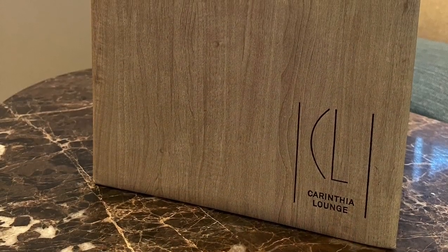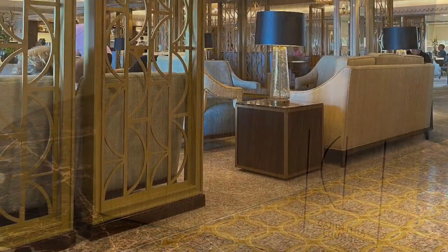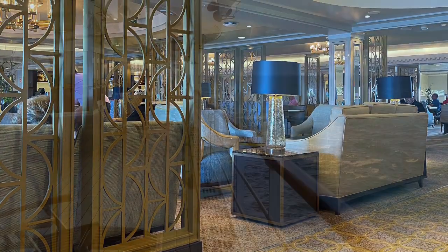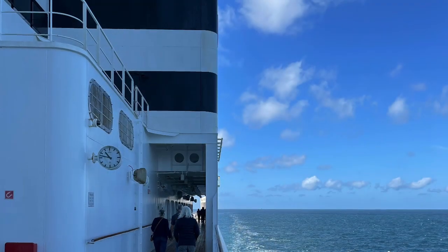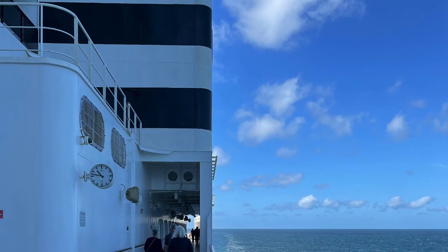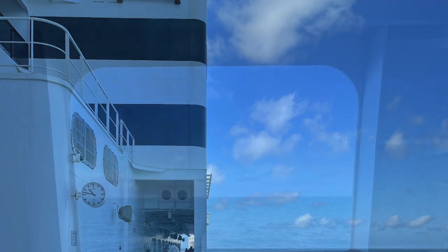We then went for a little sit-down in the Carinthia Lounge, which is a beautiful lounge where you can have drinks and light snacks. We sat here for the morning quiz and then popped outside for some fresh air on the prom deck. The cushions weren't on the sun loungers because it was a bit windy — all the other side of the ship was in bright sunshine so they all had cushioned sun loungers over there.